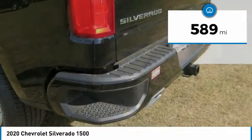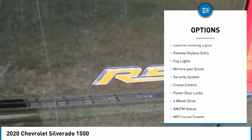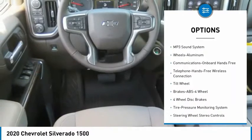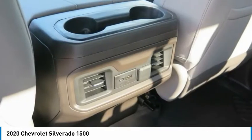Here are some of this vehicle's great options: aluminum wheels, heated side mirrors, traction control, daytime running lights, remote keyless entry, fog lights, mirror memory, security system, cruise control, and power door locks.